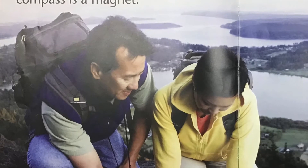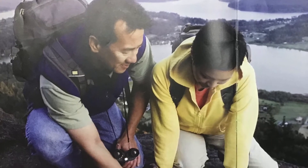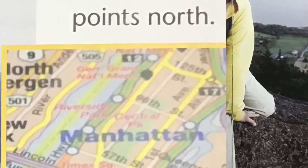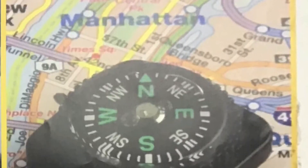Today, people can make magnets. A needle in a compass is a magnet. The needle always points north.